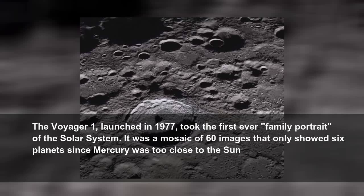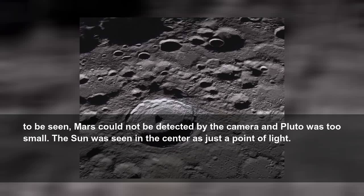The Voyager 1, launched in 1977, took the first-ever family portrait of the solar system. It was a mosaic of 60 images that only showed six planets, since Mercury was too close to the Sun to be seen, Mars could not be detected by the camera, and Pluto was too small. The Sun was seen in the center as just a point of light.